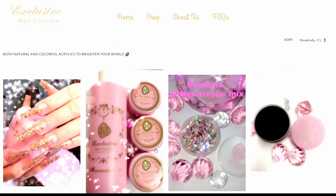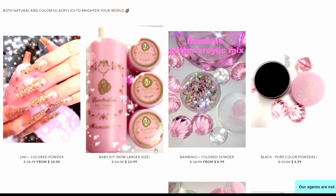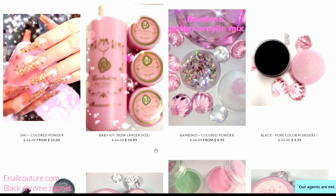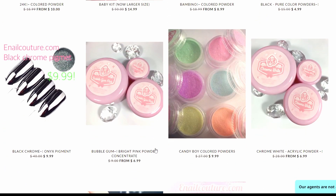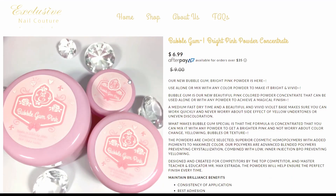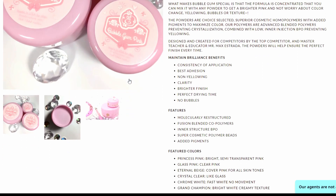Let's go to the acrylic system — we have one more category, you guys. Oh, bubble gum! This just sounds cute.